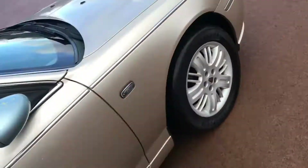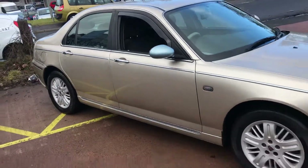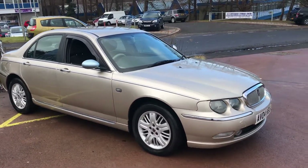For more pictures and more information on this car, visit our website at tvs-glasgow.co.uk.